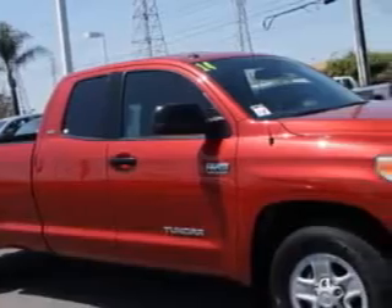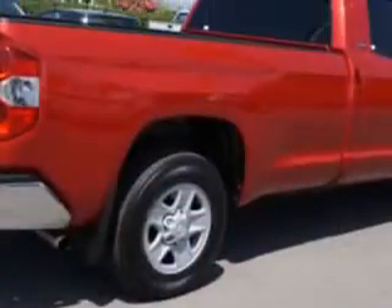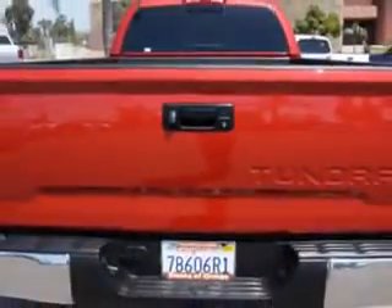Toyota of Orange knows you want more in a car. You expect the best from your vehicle. Check out this Radiant Red 2014 Toyota Tundra Double Cab, equipped with an 8-cylinder engine and an automatic transmission.